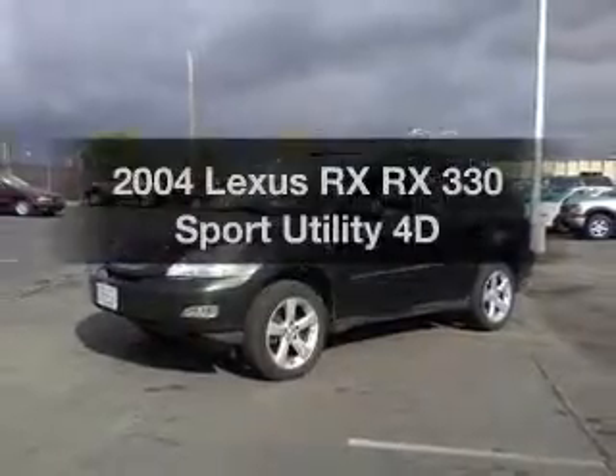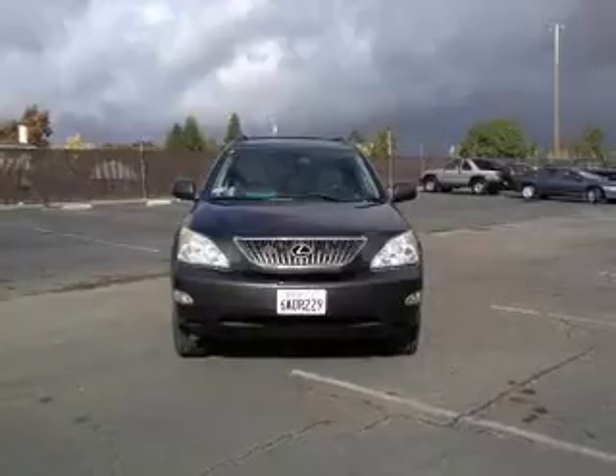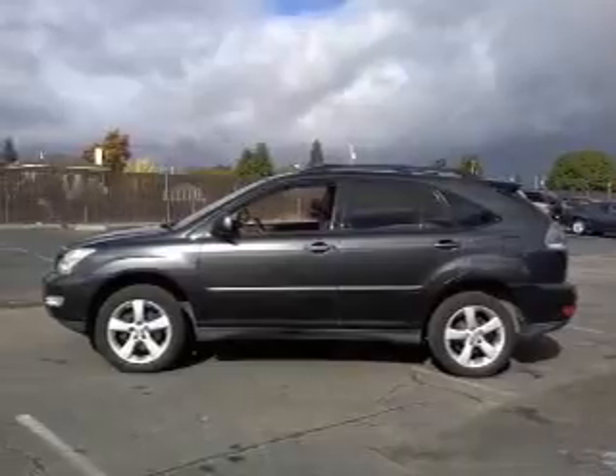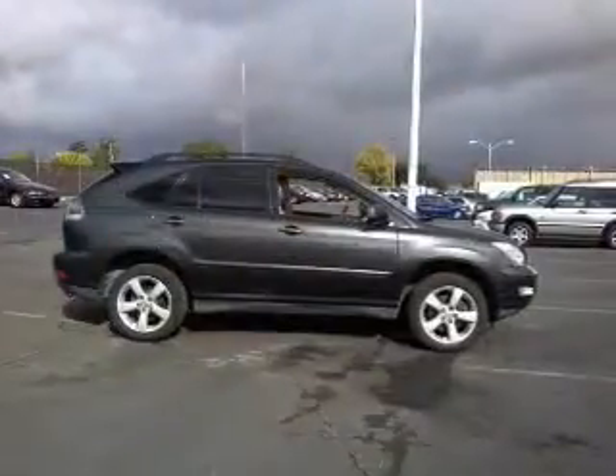If you're looking for a first-rate auto, this one could be yours today. With a reliable engine connected to a smooth shifting automatic transmission, premium wheels lend a distinctive appearance. Brake safely with the anti-lock braking system. Let the outside in with a built-in sunroof.